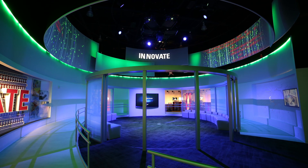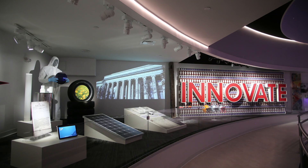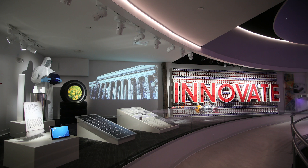They brought creativity, they brought structure, and they delivered on time and on budget something that was truly beautiful and exactly as we had hoped.